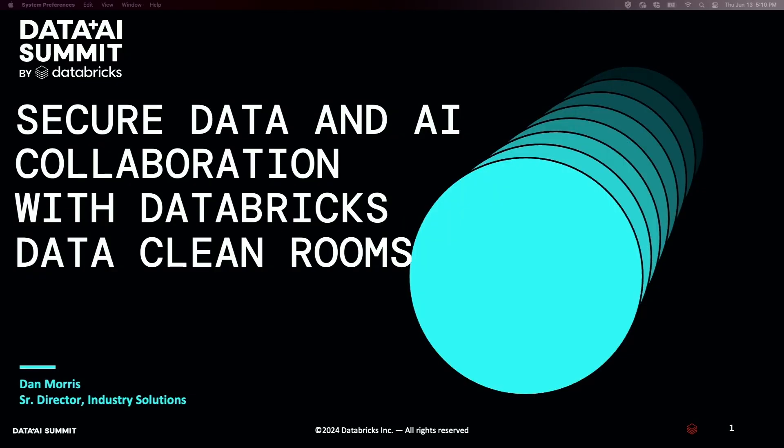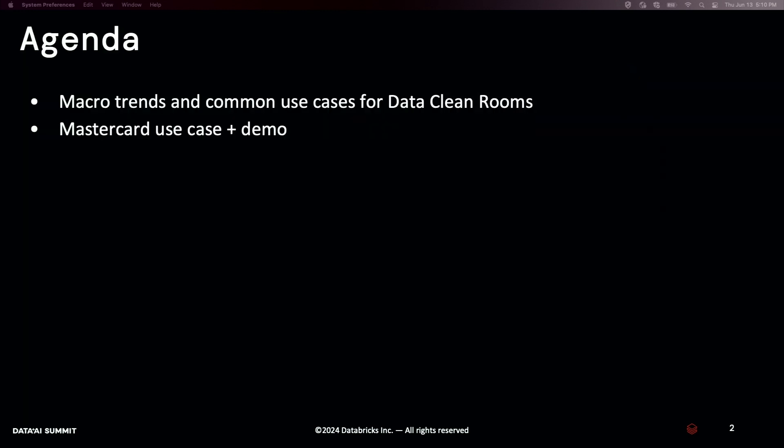Hi, everyone. I'm Dan Morris from Databricks. Thank you for joining us today. We are going to cover two different topics. We're going to start off by talking about some of the macro trends and common use cases that we're seeing for clean rooms across all different industries. And then from there, I'm going to hand it off to John from MasterCard and Spencer from Databricks to show how MasterCard is using it today in practice.